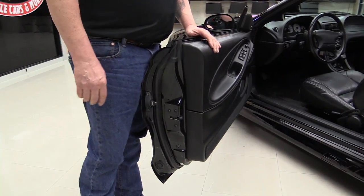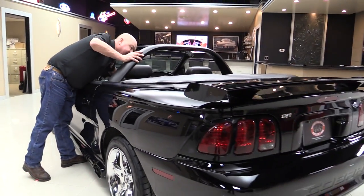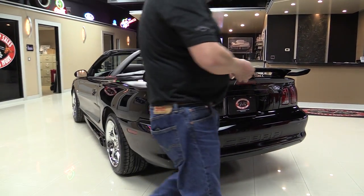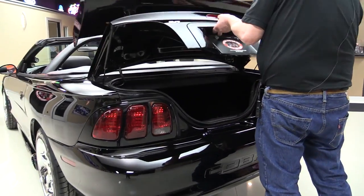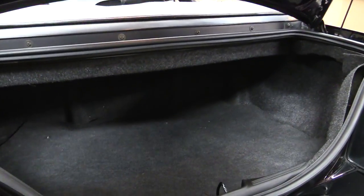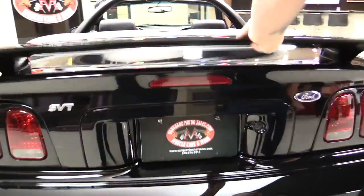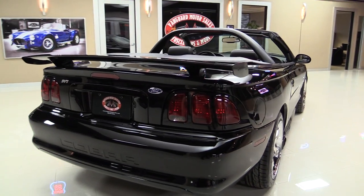It's got aftermarket side exhaust with the ground effects. Door jambs nice and clean. Got the aftermarket bar here. Rear bumper looks great. Get in the trunk — look how nice and clean that trunk is. Beautiful. Doesn't look like there was ever anything in there. Now look down the side of the car — she is straight as can be.